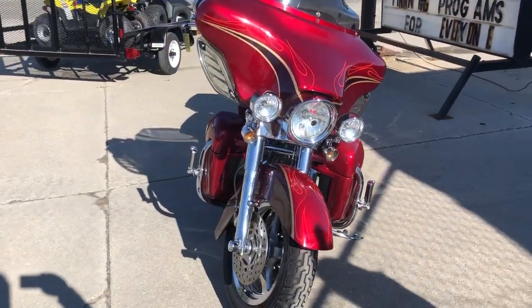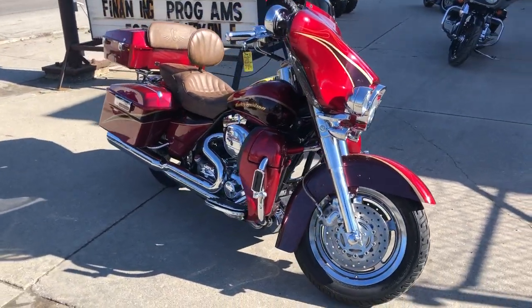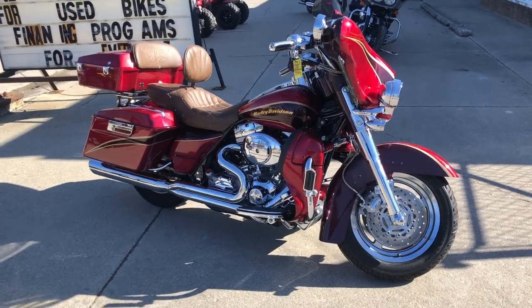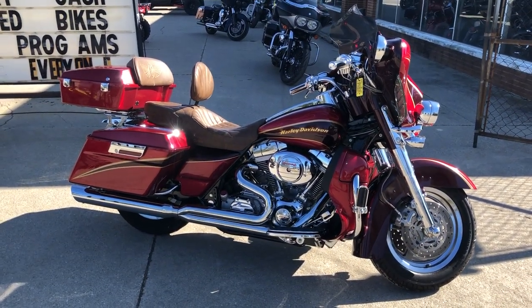This is one for our Carlin. The 103 cubic inch motor runs strong. Everything works. This is the one, guys. Stand out from the crowd. Give us a call at 810-648-9500.